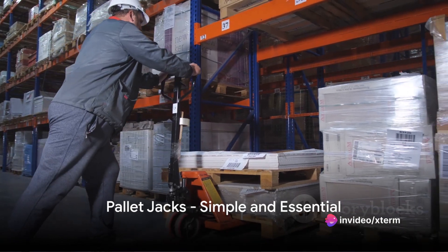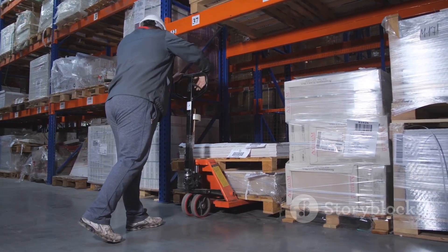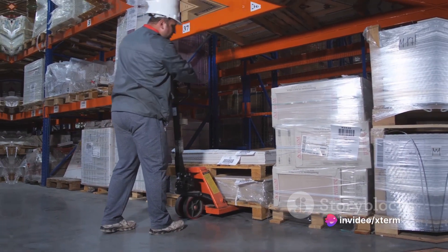Pallet jacks, also known as pump trucks, are next. These are manual vehicles used for moving pallets within a warehouse. They are simple, affordable, and a must-have in any warehouse.